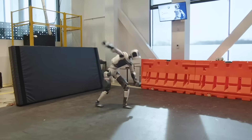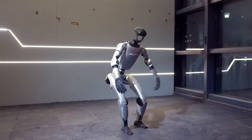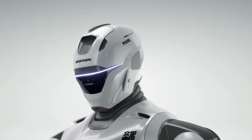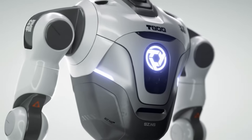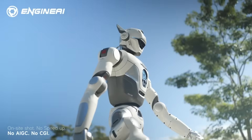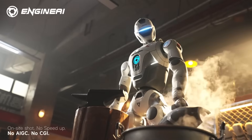Boston Dynamics showed the world what controlled agility looks like, and Unitree's G1 proved how fast low-cost humanoids are catching up. But now a new robot from China is stepping into a completely different category. Engine AI has finally revealed the T-800, a much-awaited humanoid built with direct inspiration from the Terminator.